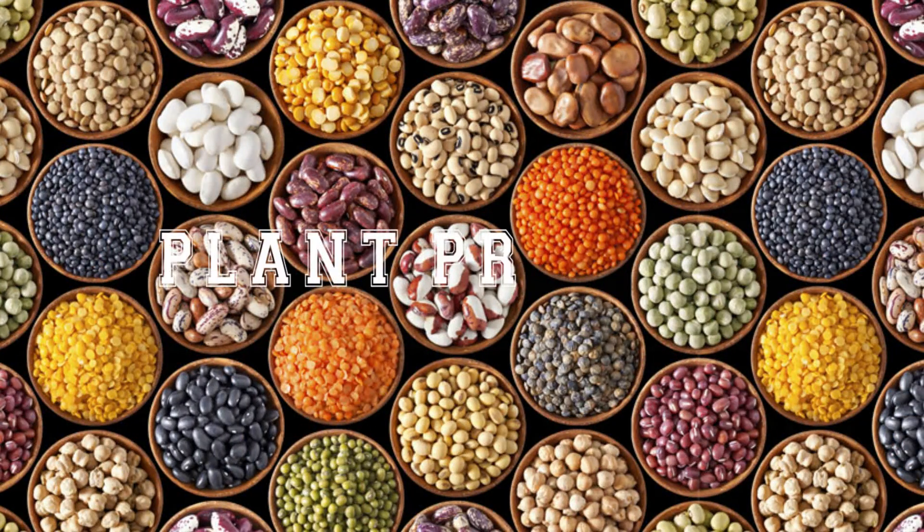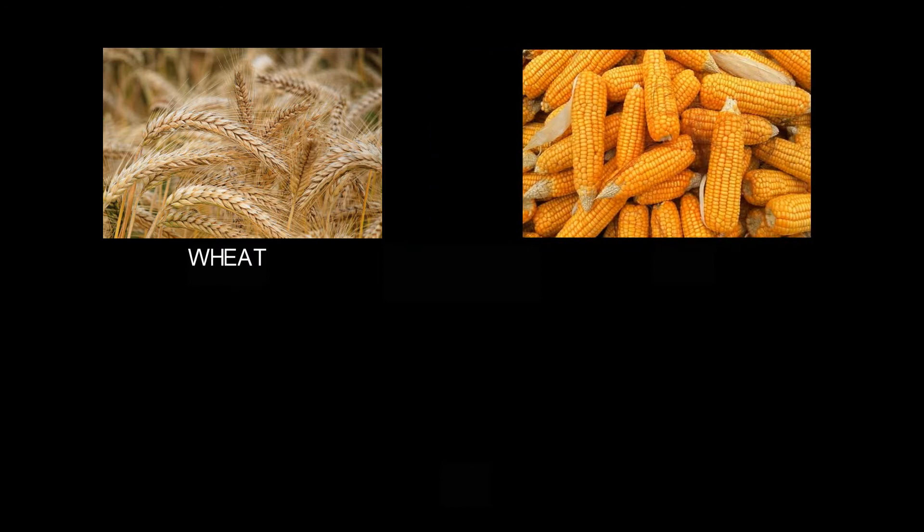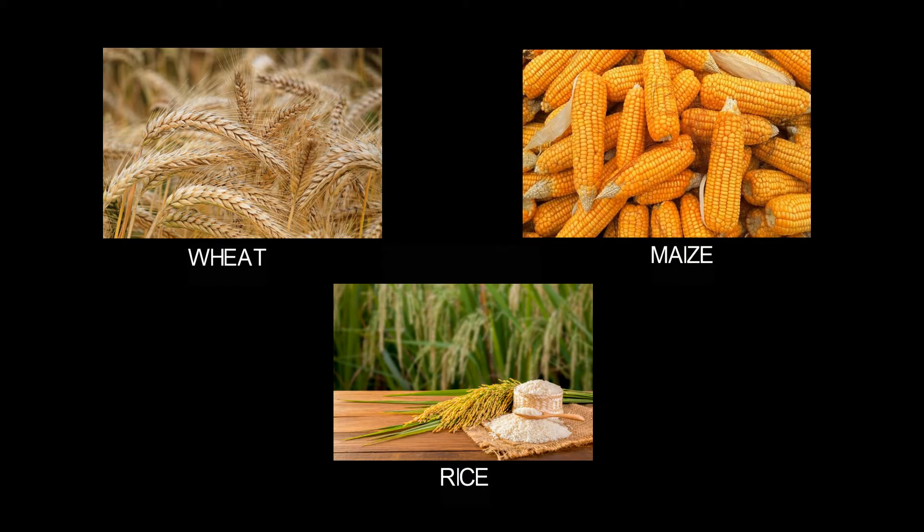Let us look at some plant products. The first is wheat, maize, and rice. All these are called cereals.